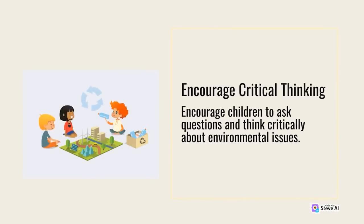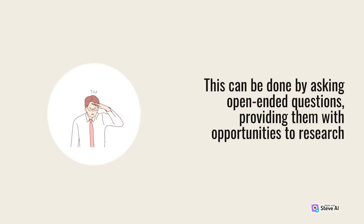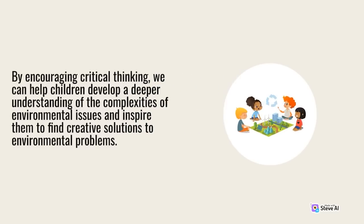Encourage critical thinking. Encourage children to ask questions and think critically about environmental issues. This can be done by asking open-ended questions, providing them with opportunities to research and investigate environmental topics, and engaging them in discussions about current events related to the environment. By encouraging critical thinking, we can help children develop a deeper understanding of the complexities of environmental issues and inspire them to find creative solutions to environmental problems.